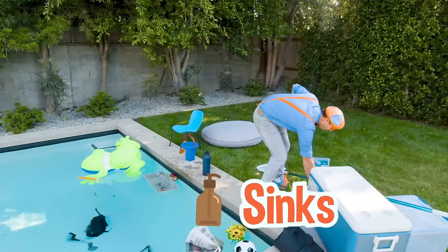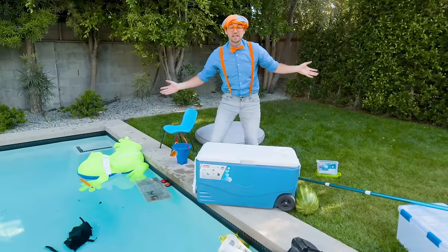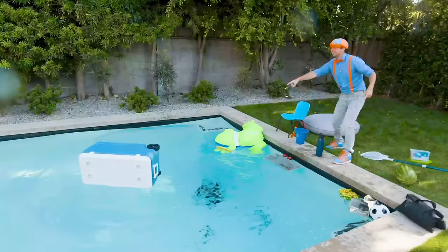Have you ever used one of these things before? This is a cooler. You typically put a lot of ice and drinks in here, but for now it's really empty. So that must mean it's probably really buoyant and not very dense. It floats!